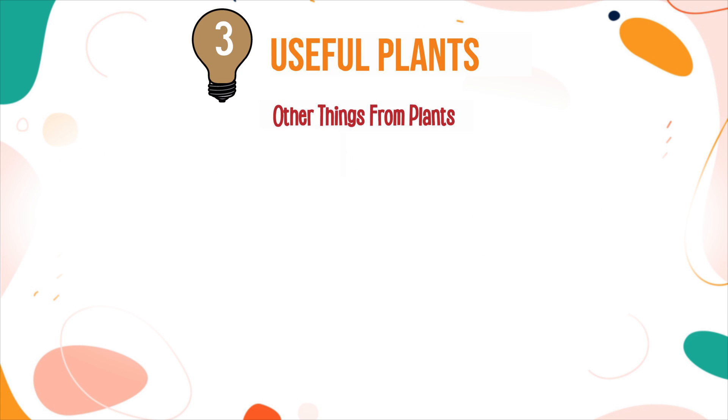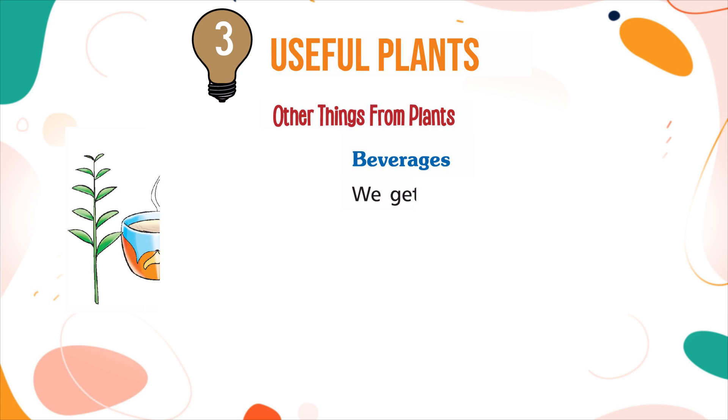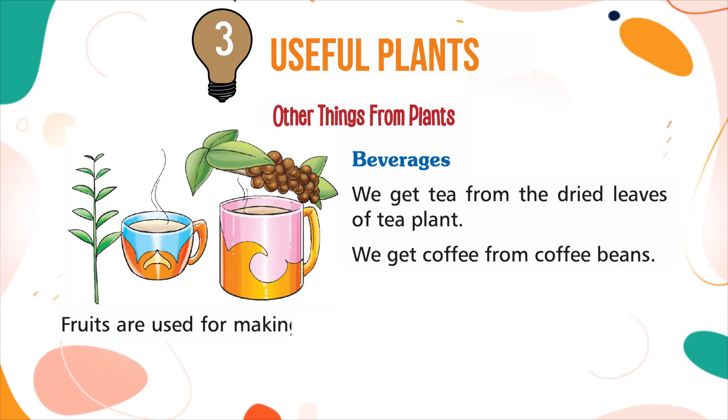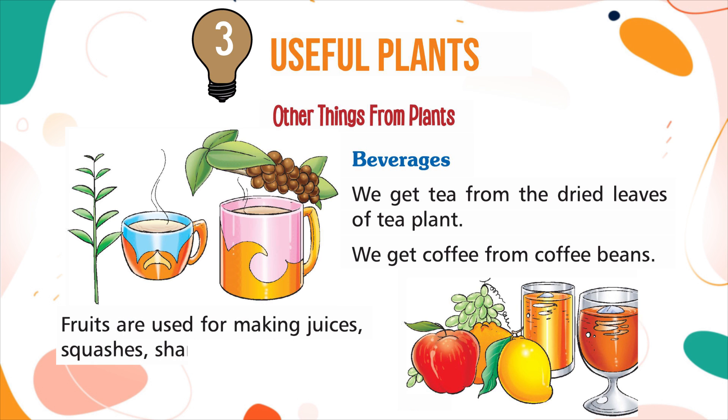Other things from plants. Beverages: we get tea from the dried leaves of the tea plant. We get coffee from coffee beans. Fruits are used for making juices, squashes, sherbets, or shakes.